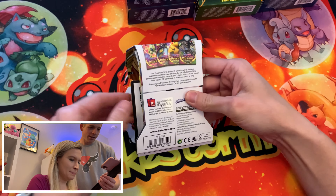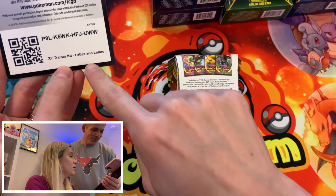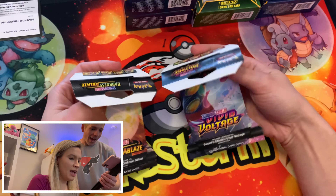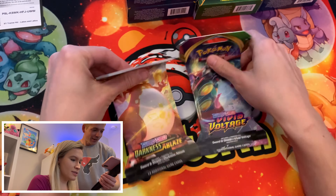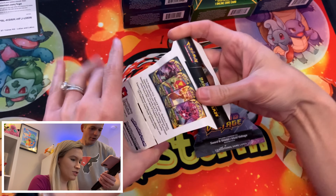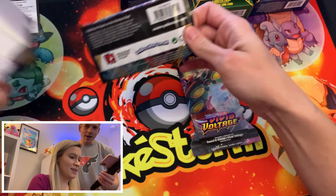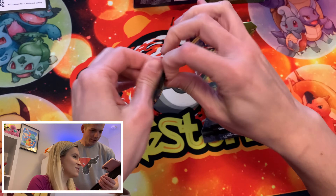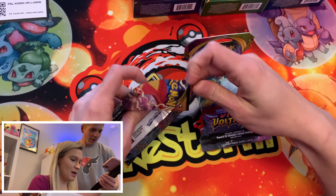As y'all can see on the front of these boxes it shows Gym Challenge and Holon Phantoms. Not too optimistic that that's going to be in these boxes, but we are looking forward to seeing what's inside. By the time this video goes up we should have picked our winner for the Eevee V10 from our Poke Rev Pack opening video, but make sure you're subscribed to the channel because we do have some other giveaways coming up in the next few days.